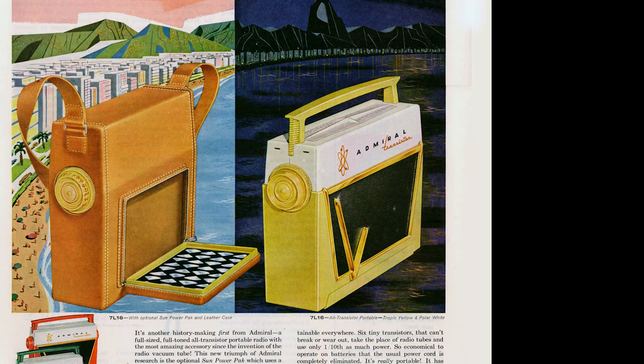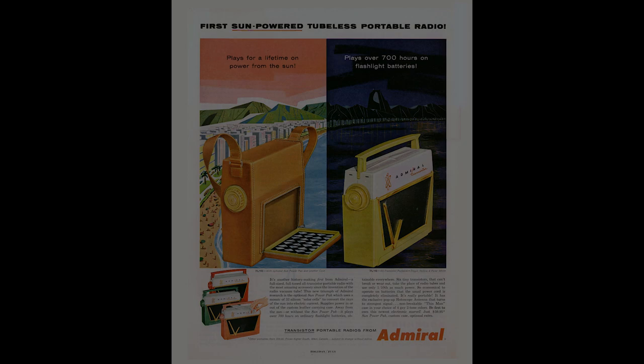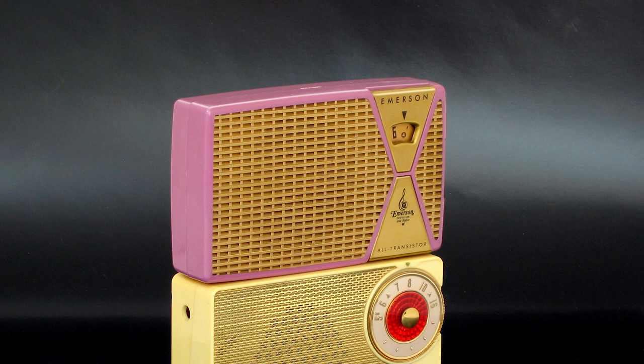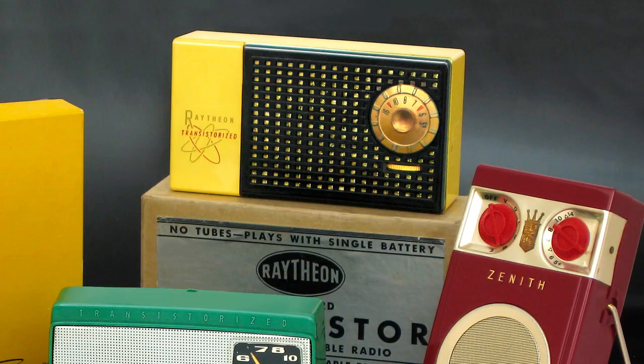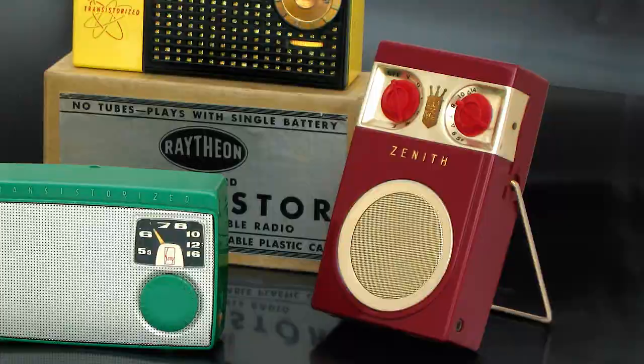That's right, this radio could be had with an optional sun power pack, making it the first solar-powered radio ever available. Collectors know that in late 1954, Regency made the first commercially available transistor radio. Regency was quickly followed by several other U.S. radio manufacturers, including Emerson, Magnavox, Motorola, GE, RCA, Raytheon, and Zenith, who all introduced their own transistor radios during 1955.